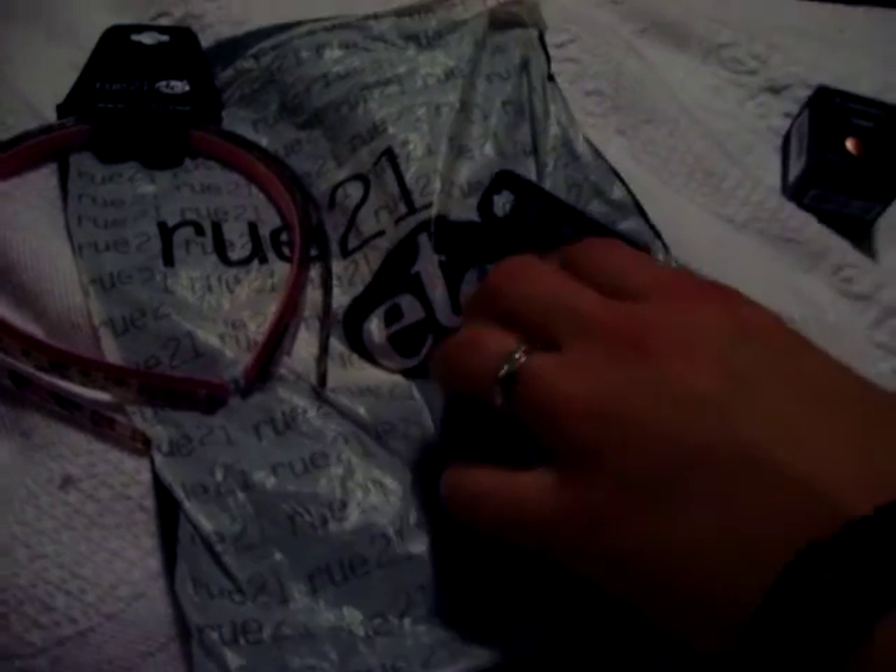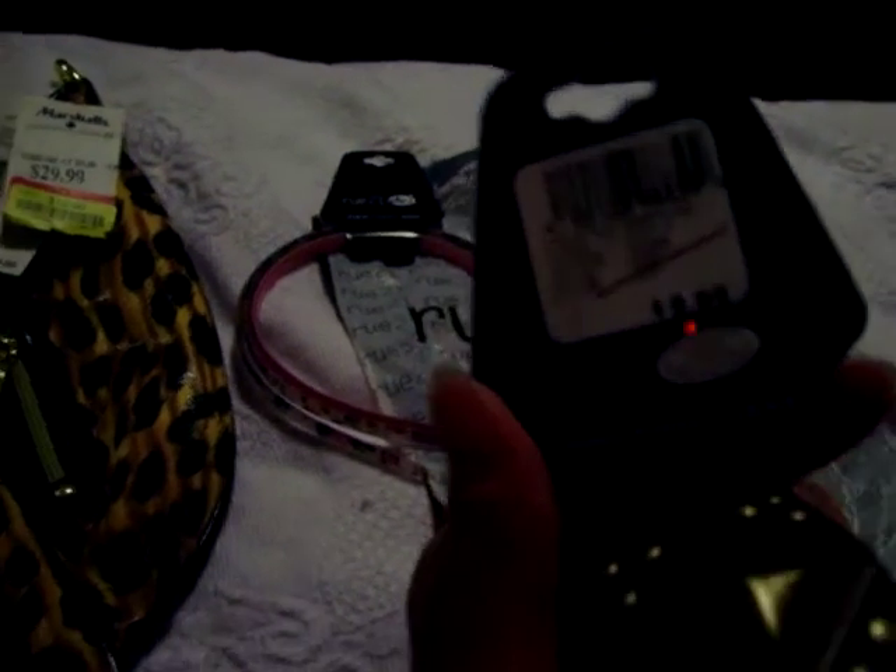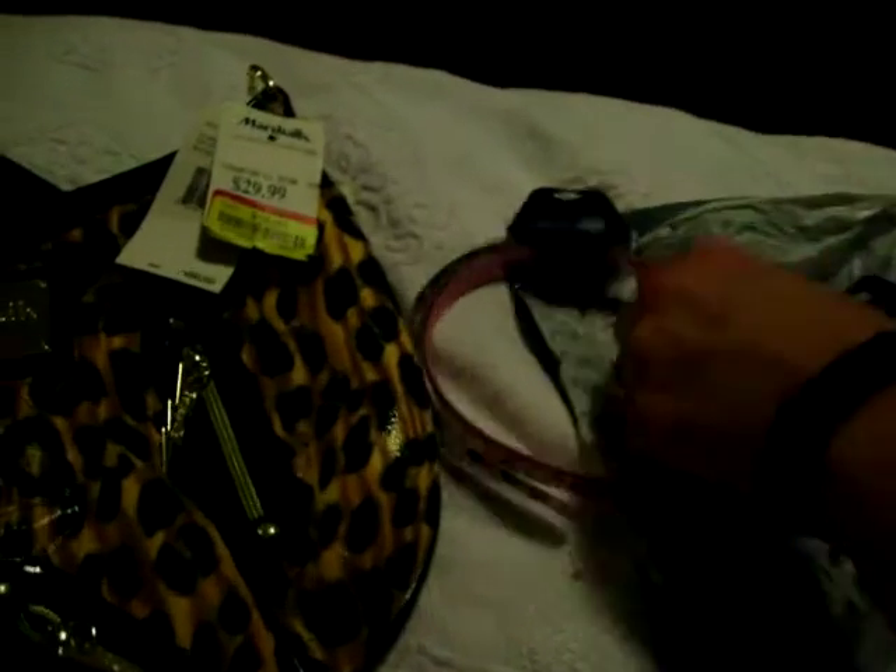Then we went on to Forever 21, and these are probably the best deals. I got this wooden bracelet — it's pretty versatile, you could wear it any season. I thought it was going to be $3, it was $5.99, and the red line means half off. But actually when I got up to the counter it was only a dollar, so that was a great deal.